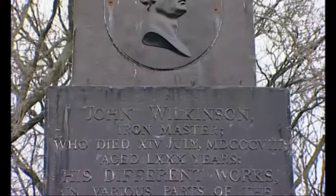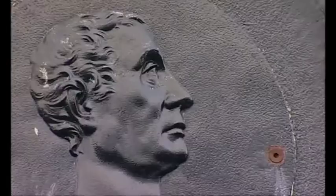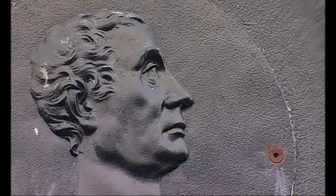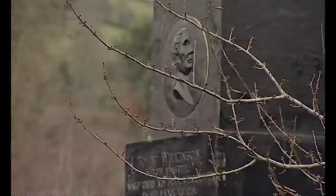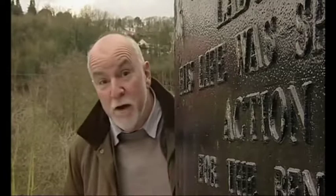And it commemorates a man whose life was defined by iron. In fact, he was known when he was alive as Iron Mad Wilkinson. He was involved in the first steam engines and heavily involved in the first iron bridge. In 1787, he launched the first iron boat - a canal barge. He devised new ways of making iron and new ways of casting cannons. He tried to make some iron shoes, but they weren't awfully comfortable. He insisted upon being buried in an iron coffin, and he designed and made this iron obelisk to go over his own grave.